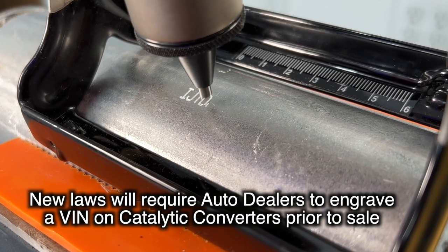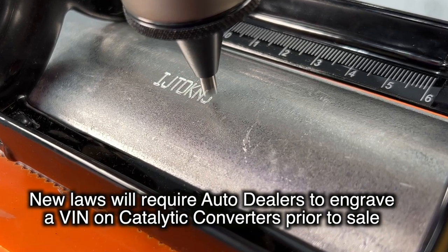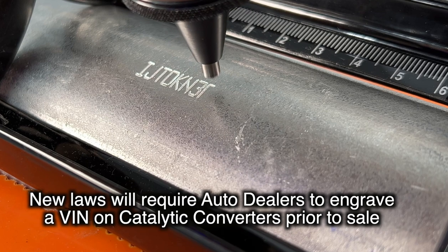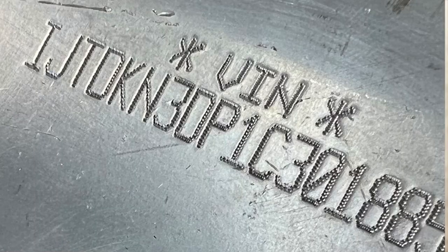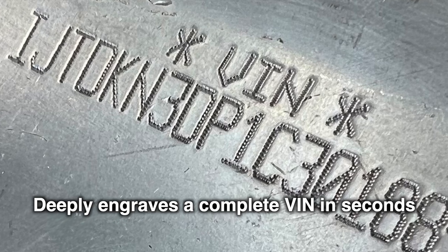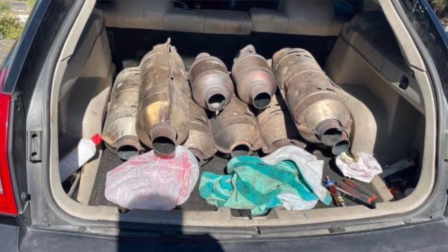Depending on where you live, many states, cities, and municipalities are passing laws that require each catalytic converter to be engraved with a corresponding VIN number from the vehicle. Marking the catalytic converter with a VIN number aids law enforcement with identifying the victims of theft, recovery of the stolen items, and the prosecution of suspects who are stealing or buying the stolen catalytic converters.